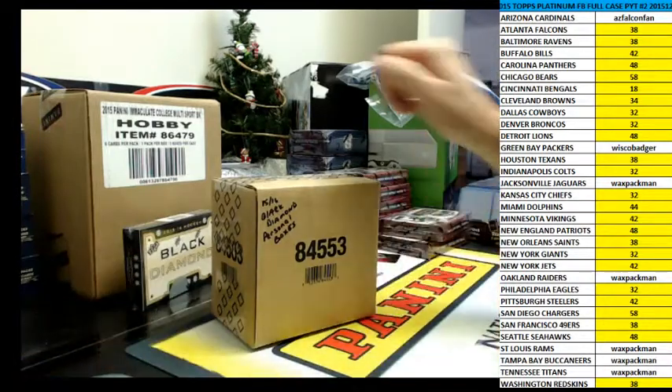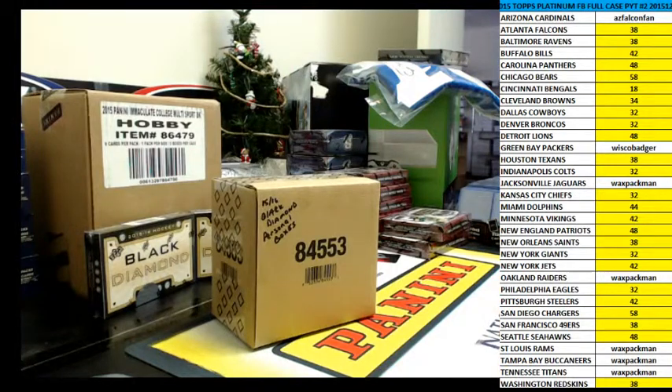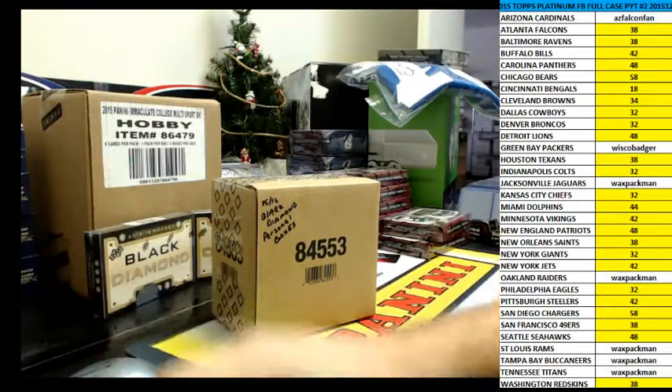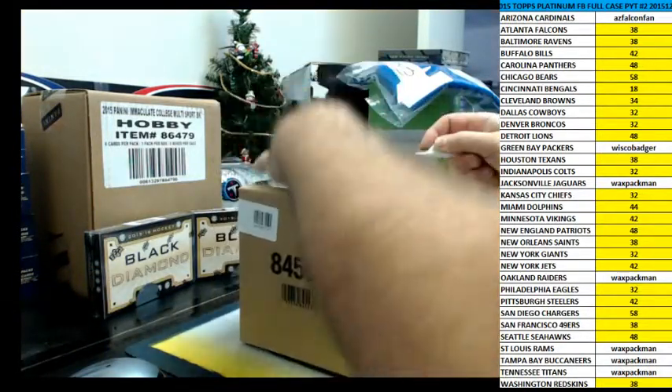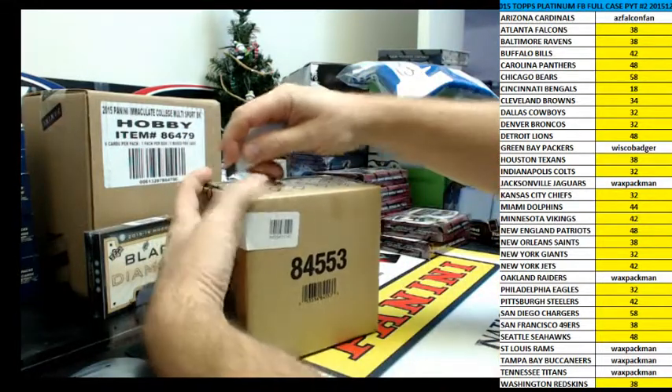Hey everybody, this is Dave and I am Brayden's Daddy. We are here to do a personal box of 2015-16 Black Diamond Upper Deck Hockey for Wax Pac-Man. This is going to be from a fresh case. I'll mark the boxes 1 to 5 in there and he will pick which one he wants.